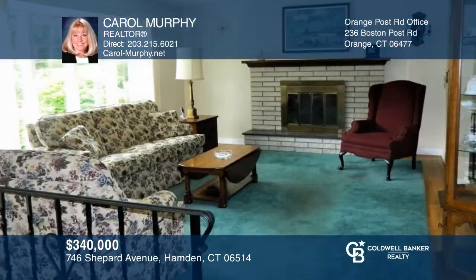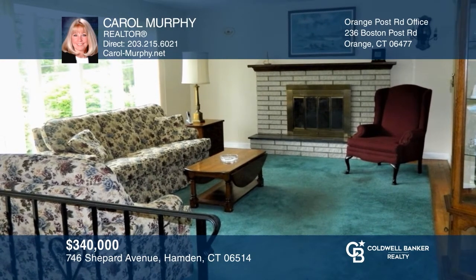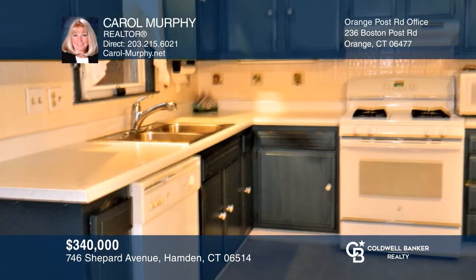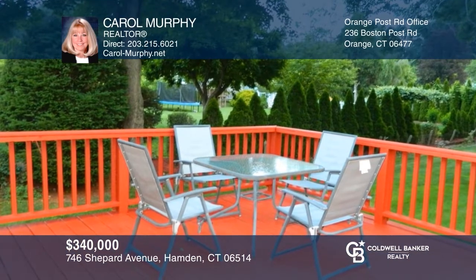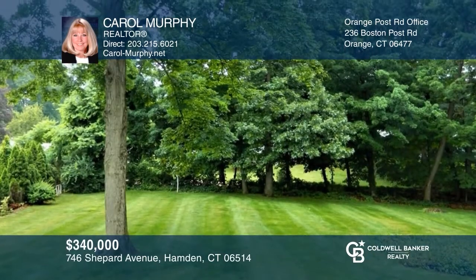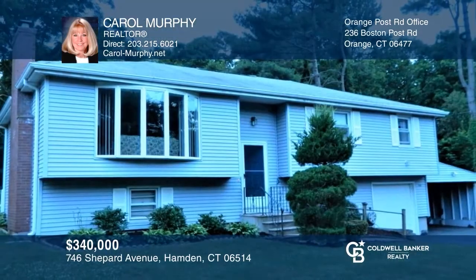Enjoy living in this three bedroom, one and a half bath home with hardwood floors. Features include a living room with a fireplace, a dining room, and a kitchen leading to a deck overlooking a beautiful fenced-in backyard. There's also a finished lower level with a fireplace, and a one-car garage, and an oversized carport. Fall in love with your future home by contacting Carol Murphy to schedule a tour.